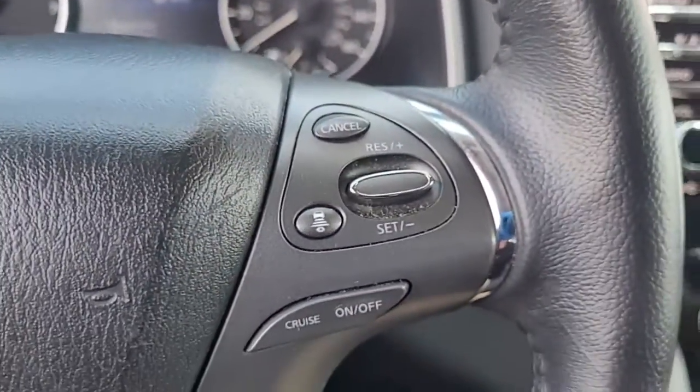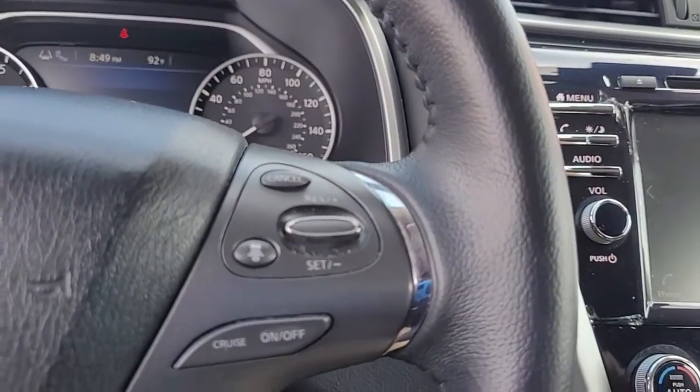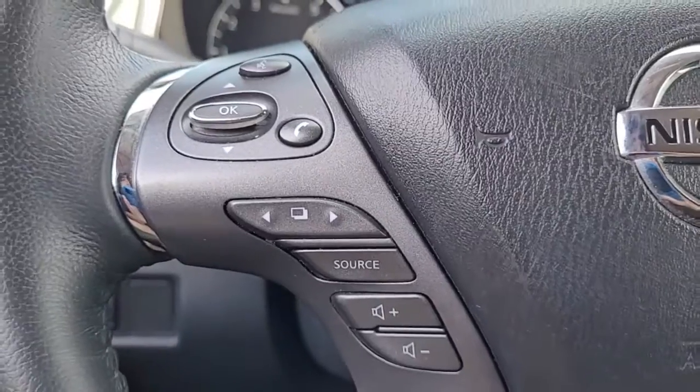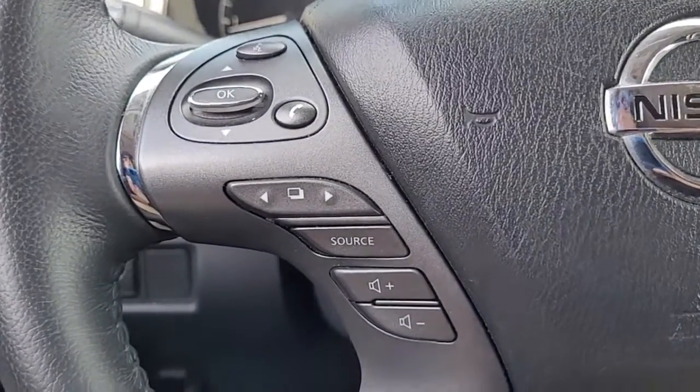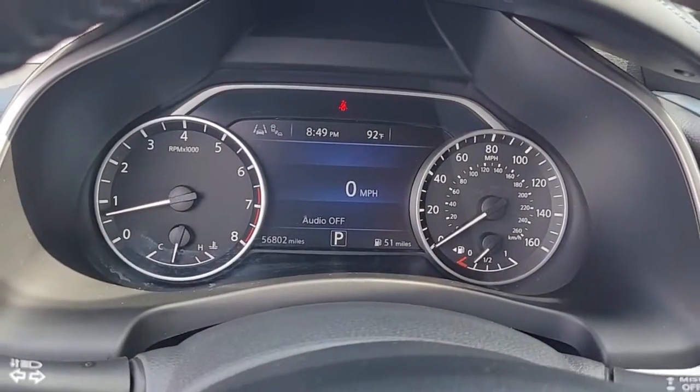Just wanted to give you an opportunity there real quick to hear the quality of the stereo sound. Coming to the steering wheel, you can see we have cruise control, Bluetooth connectivity, and audio controls, all conveniently and safely located in the steering wheel to help you keep your hands on the wheel at all times.